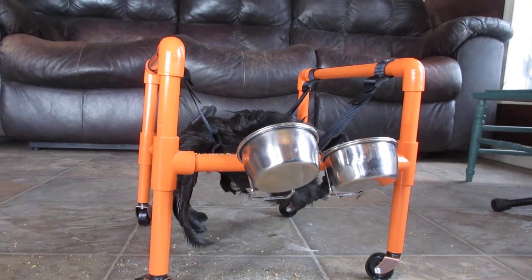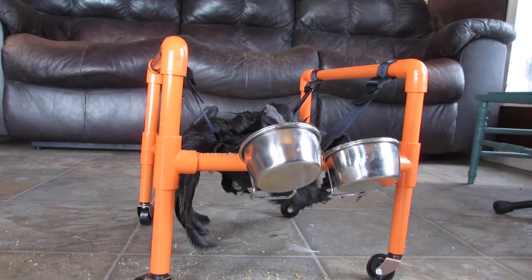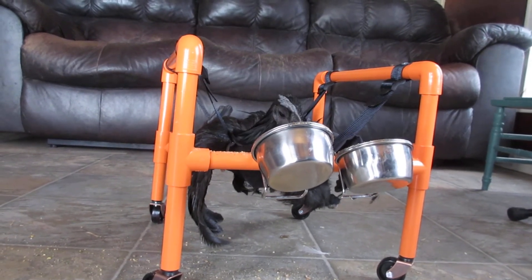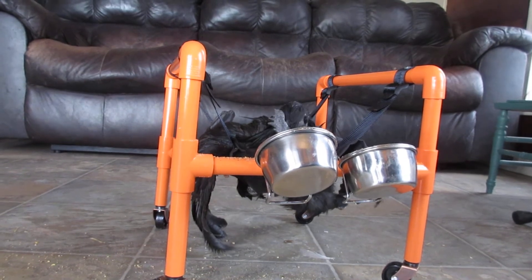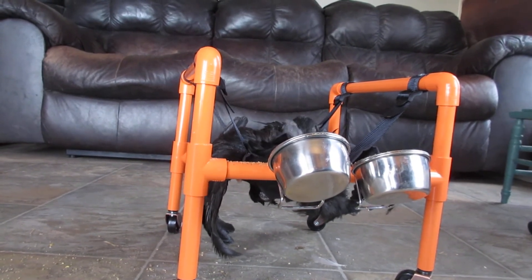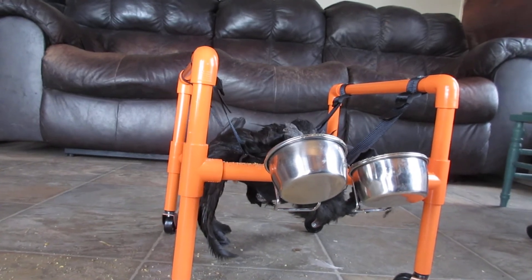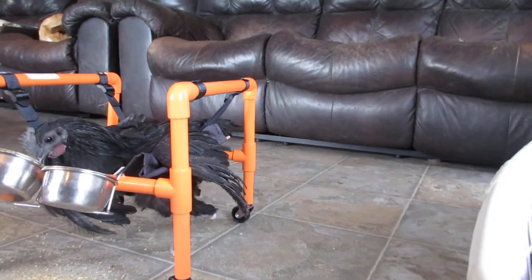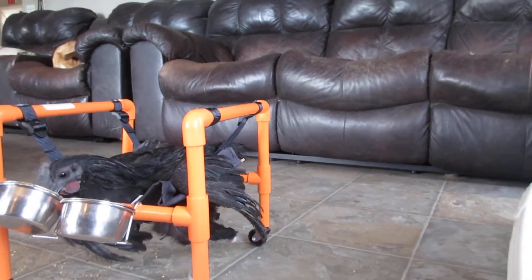Distorted — I mean his body is kind of starting to twist. I'm hoping that the more time he spends in the chair, the better it will be for him. He'll kind of straighten out. I'm going to work on trying to possibly make a foot for him.